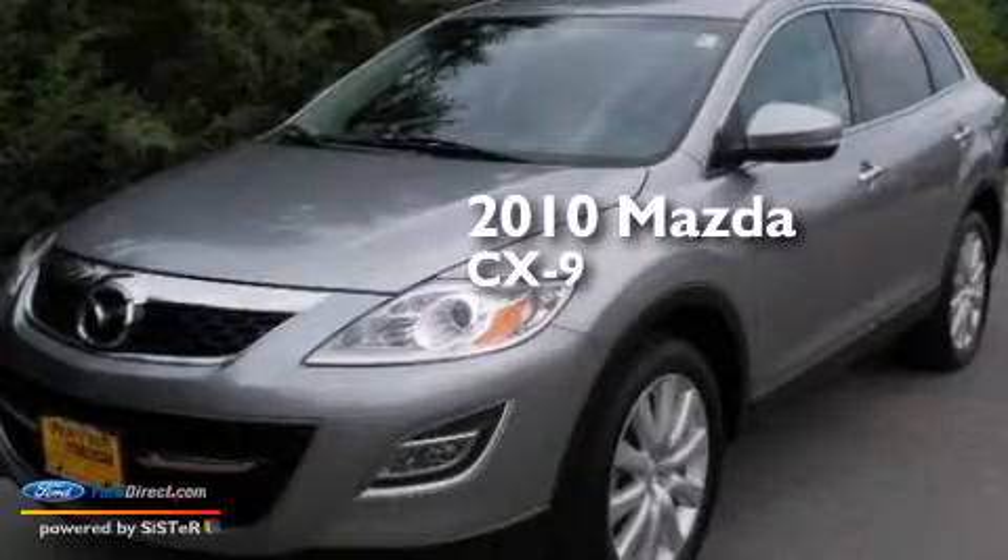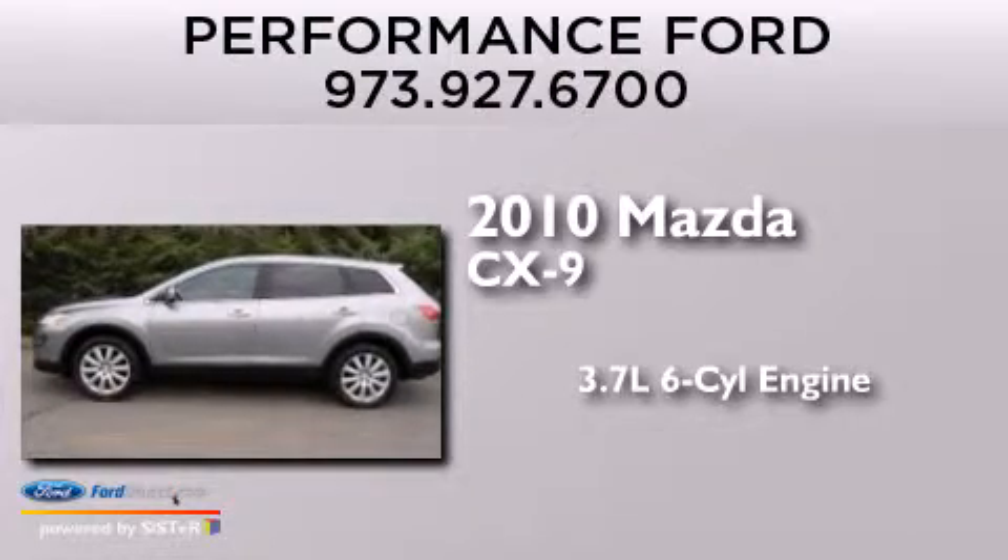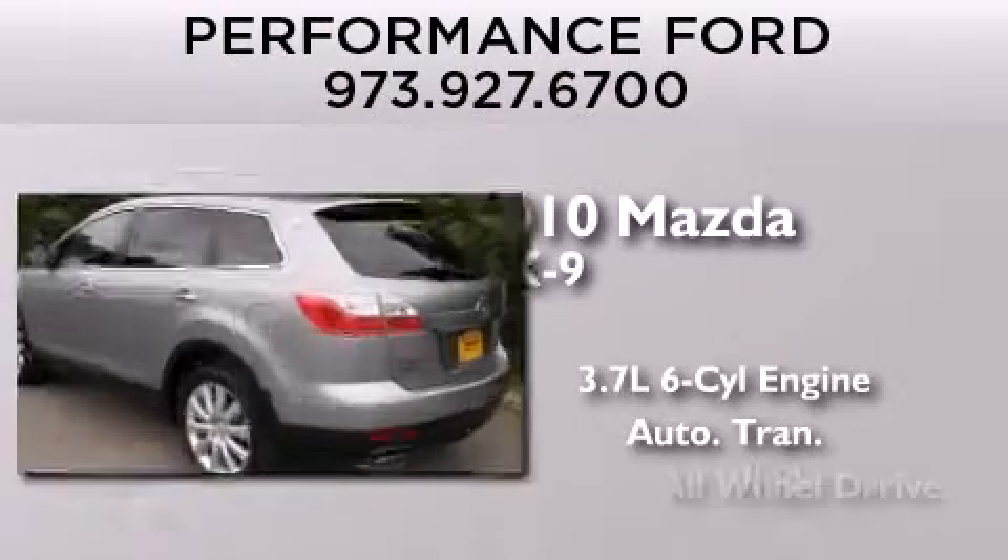This is a 2010 Mazda CX-9. It features a 3.7-liter six-cylinder engine, an automatic transmission, and all-wheel drive.